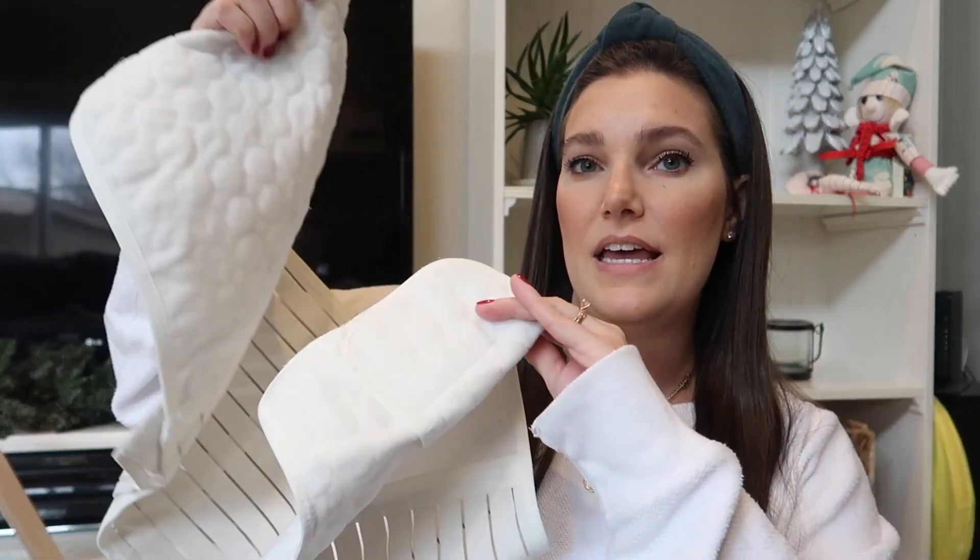Lastly, the postpartum belly band. The hospital gave me one and I used it until it fell apart, then my friend gave me another one that I have now. It goes around your waist and holds everything in. After a c-section your insides feel like mush — you've been cut open, you have no muscle strength, your uterus is still enlarged and shrinking. For the first few weeks I wore it all day and all night as tightly as possible. It was a game changer. Highly suggest it, and maybe even get a backup one.